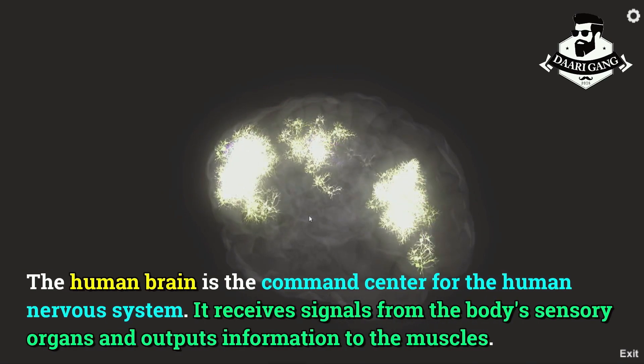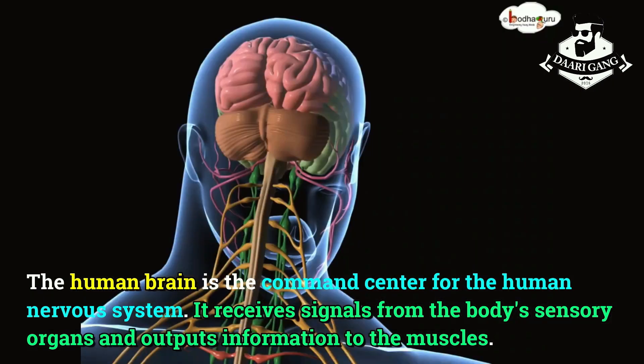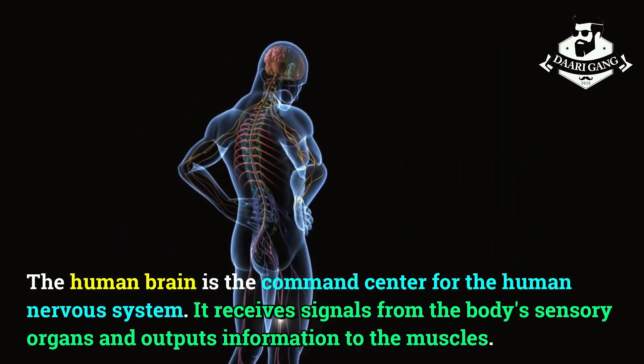The human brain is the command center for the human nervous system. It receives signals from the body's sensory organs and outputs information to the muscles.